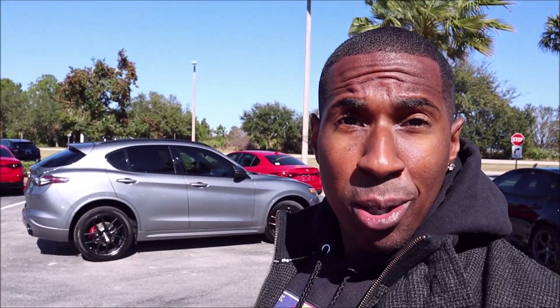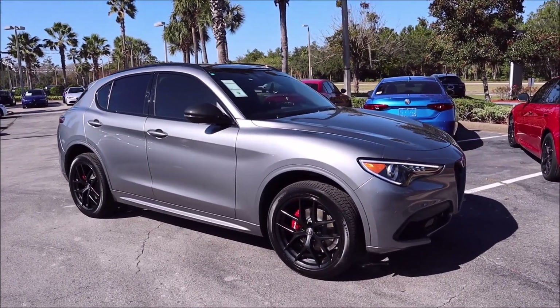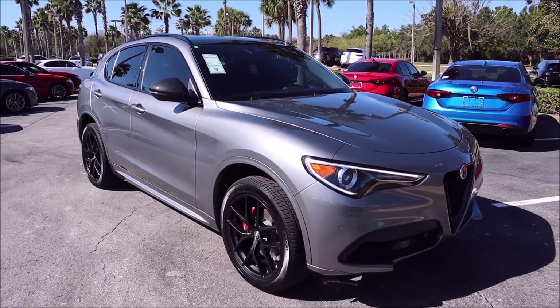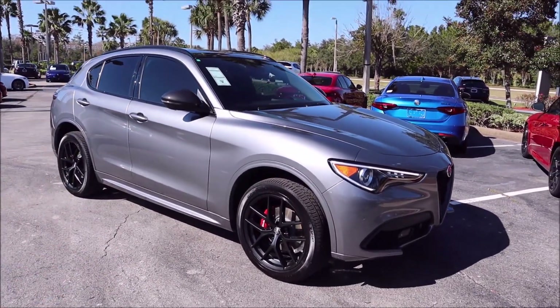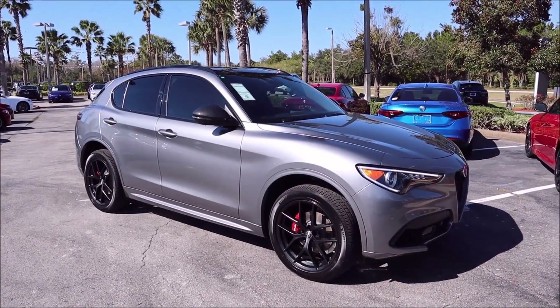First off, look at this metallic paint — the Stromboli Gray paint job, a $600 option that looks phenomenal with the Nero Edizioni package, which is the black package on this. And you're going to love the tail lights on these as well, if you didn't already see them in the thumbnail.